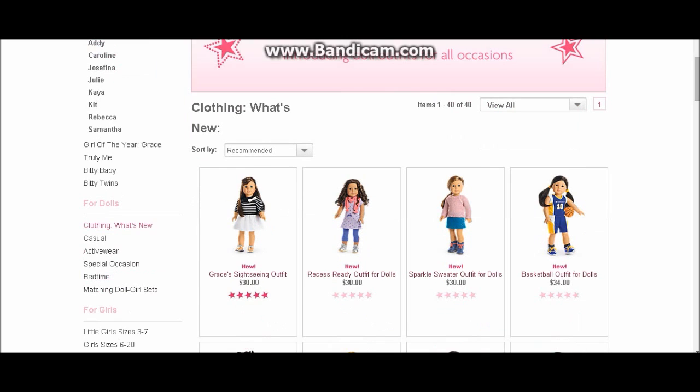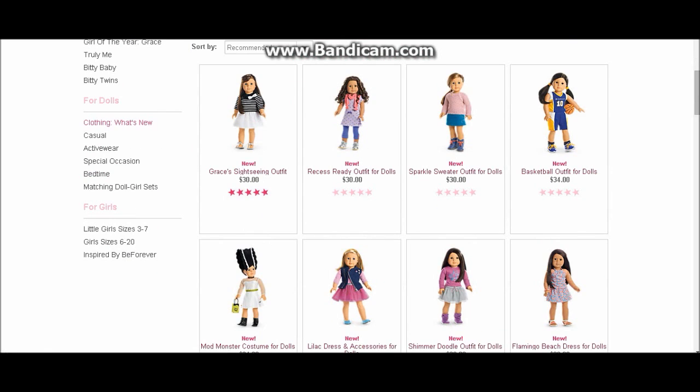The one I want to highlight, because I just couldn't stop laughing when I saw it, is the Mod Monster costume for dolls. It is hilarious, almost to the point of being ridiculous. The first time I saw it I was laughing so hard, thinking to myself, who in the world is going to want to buy this? But every time I saw it, it made me laugh, and that makes people happy.